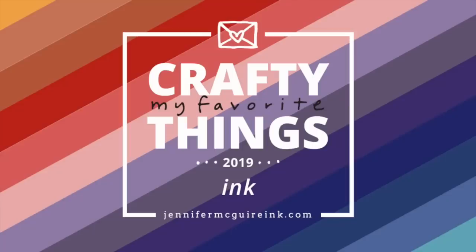Hello everyone and welcome back. This is Jennifer McGuire and I'm glad you're here today. This is another video of my favorite crafty things of 2019. I do this video series to recap different products that came out throughout the year, and also to answer questions when people ask what products I recommend.